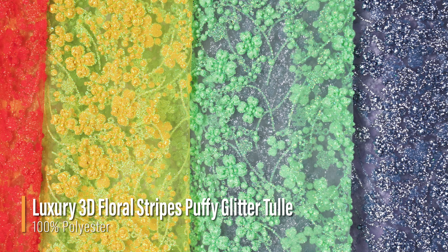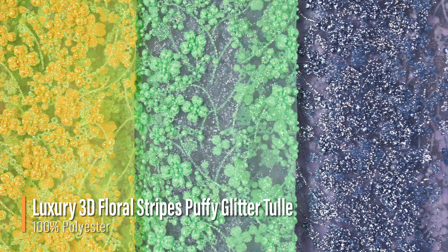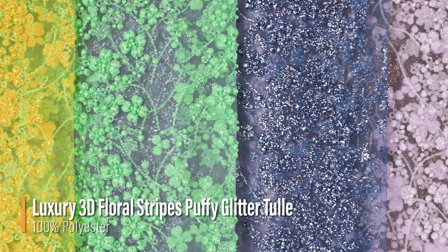Hello and welcome back to moodfabrics.com. Today we are featuring our luxury 3D floral stripes puffy glittered tulle.